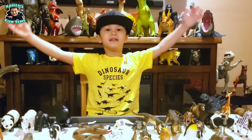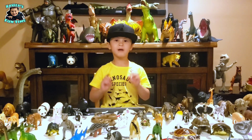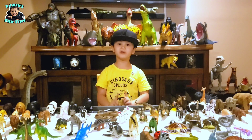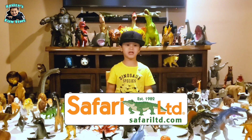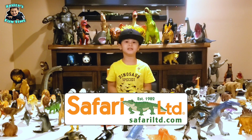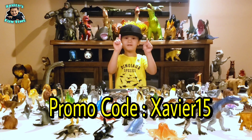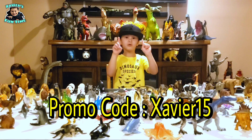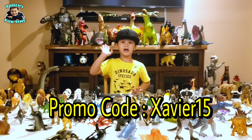Hi guys! If you like any of the toys in my videos, make sure to go to SafariLimited.com to get your own toys. Don't forget to put in Savers15 in the promotion code to save more money. Thank you guys!